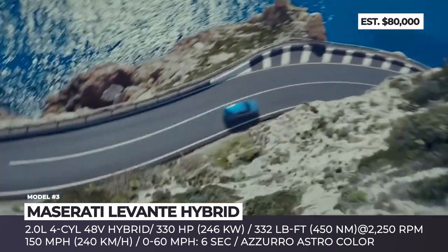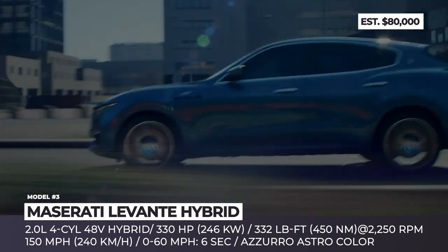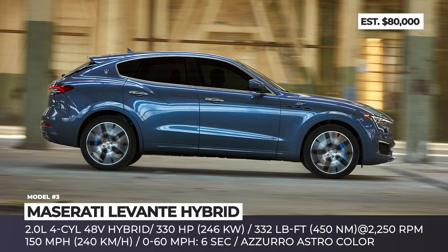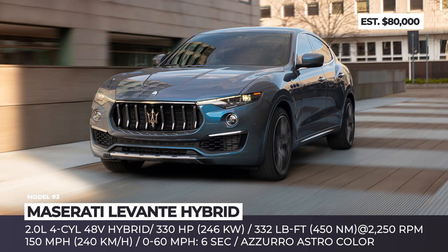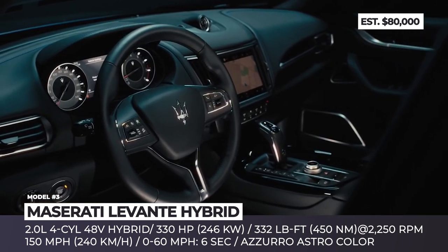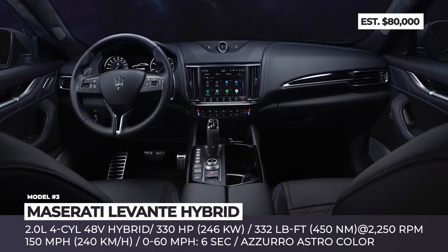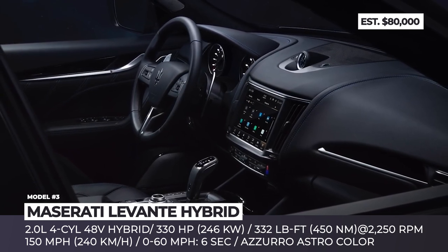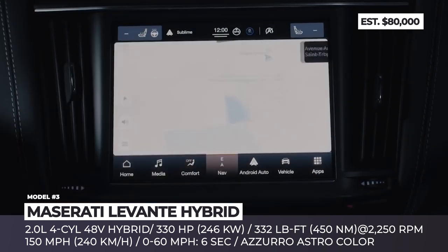The Trident badge model combines a four-cylinder 2.0-liter engine with a 48-volt e-booster system that recovers energy during deceleration and braking. The weight distribution was improved by placing the battery in the rear, and engineers managed not to compromise load capacity. The Levante Hybrid is exclusively all-wheel drive, making 330 hp and 332 lb-ft of torque available at just 2,250 rpm, with a top speed of 150 mph and a 0-60 time of 6 seconds.